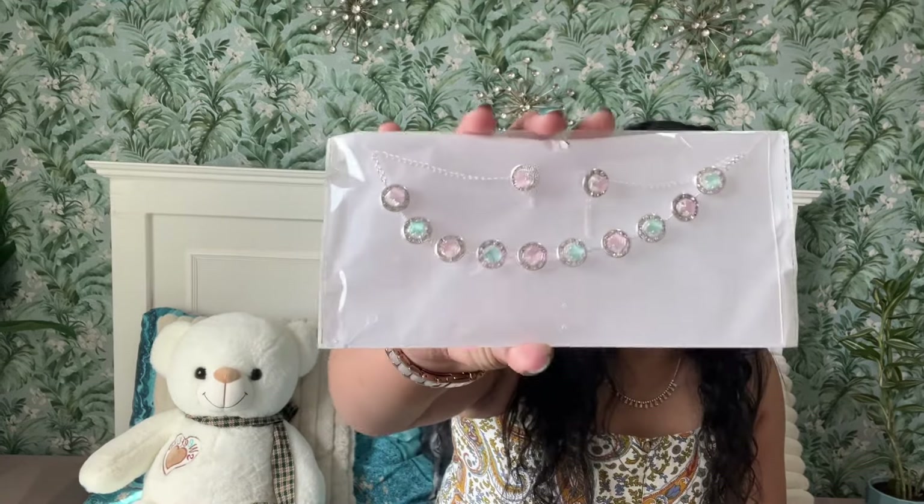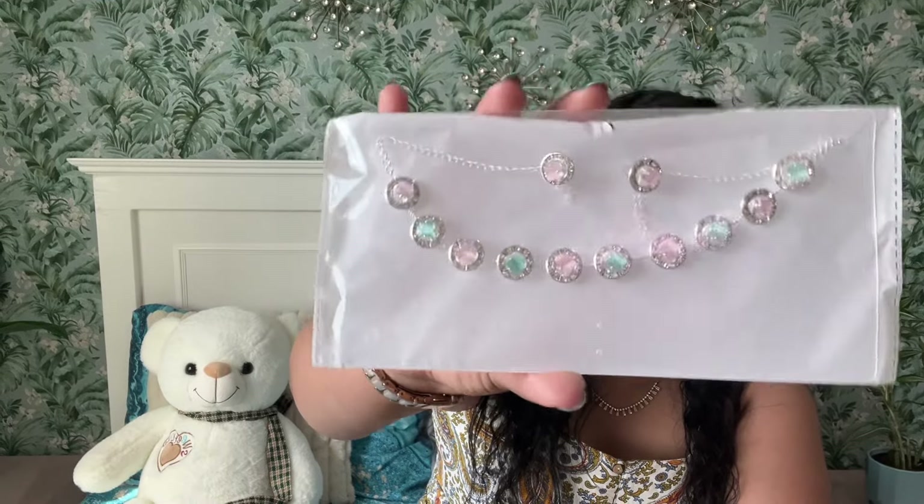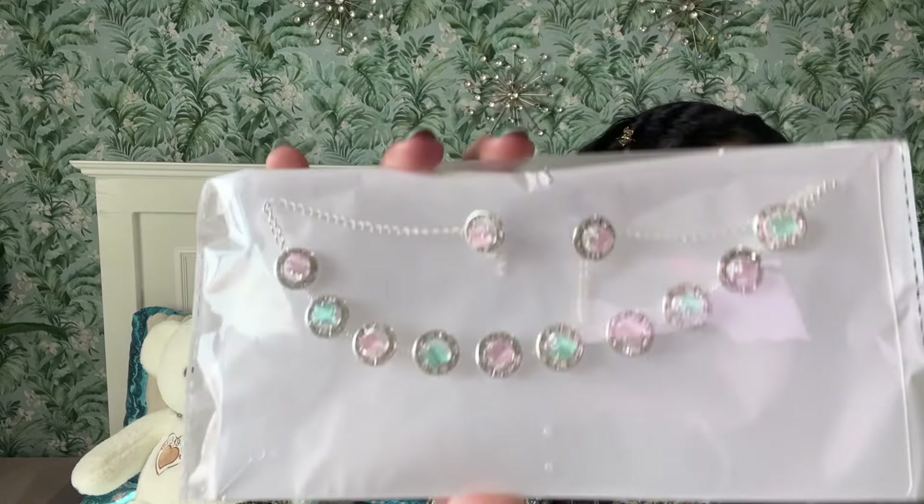Next up, we have yet another statement necklace with earrings. I'm just noticing that all the items they've sent lean more towards pastel colors. This one has pastel pink and pastel blue stones, and it also comes with standard earrings which have pink stones. You can style this up with a sari — a pastel sari in the same color would look very nice. My cat is going crazy with my camera — he's always obsessed with it whenever I'm filming!